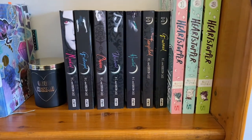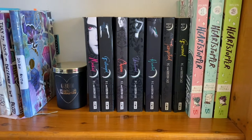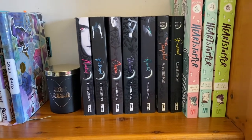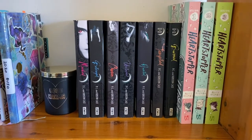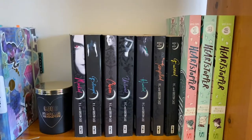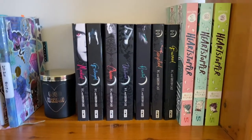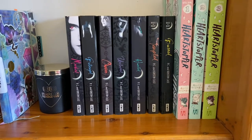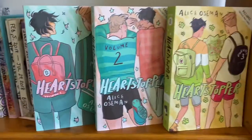We have the Marked series by PC and Kristin Cast. I liked it. I don't know if I'd read it again. I do enjoy reading vampire stories. However, it is a long series — I've only read seven of the books and there's even more still to come, and it is a bit repetitive. So I don't know if I'm going to read any more of those ones. Heartstopper series — let's talk about that.